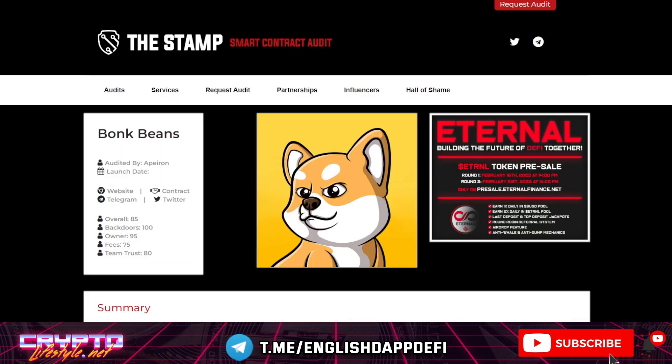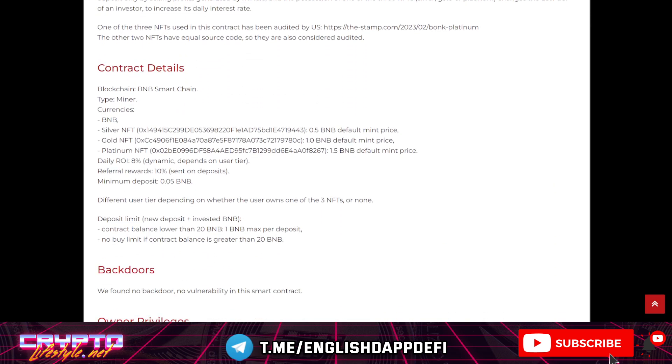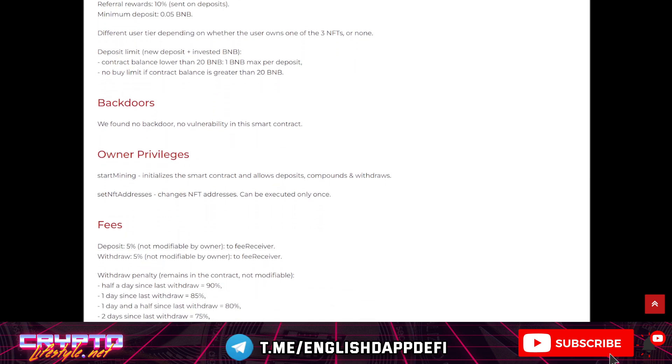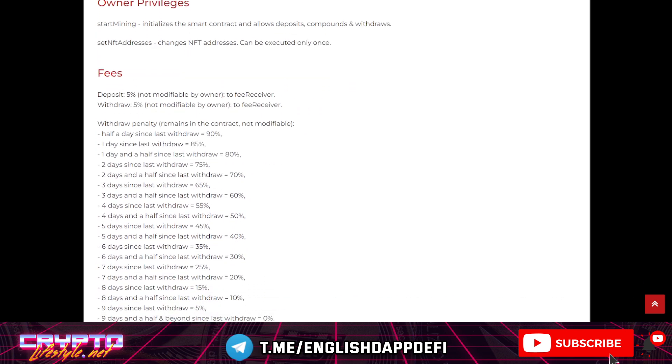There is also an audit here. It's overall graded very good — 85 out of 100%, and backdoors rated at 100%, which means there are no backdoors. It just looks very good in terms of the audit. You can read more about the rules and the privileges owners have. The owners can initialize the smart contract and change NFT addresses — that's all they can do, and they can only execute this once. Fees from deposits, withdrawals, and penalties remain in the contract.